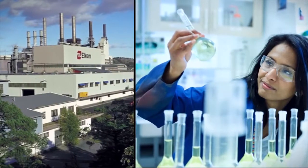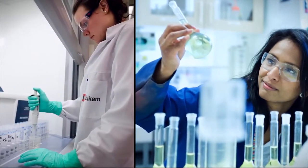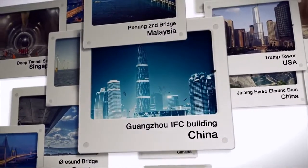Since the 1970s, Elkem has pioneered development and commercial application of microsilica technology, optimizing concrete technology and creating value for our customers and their clients.